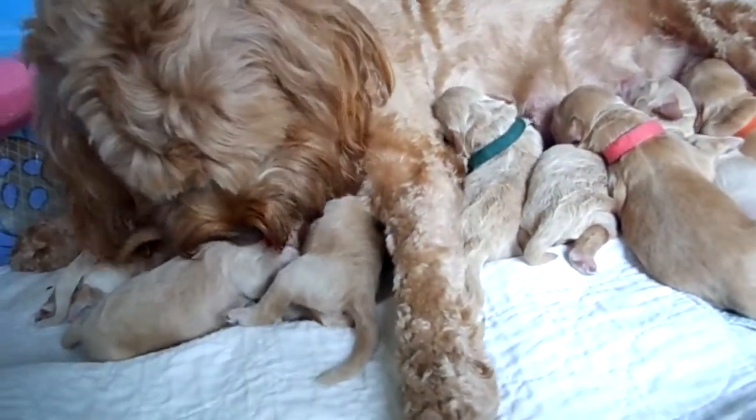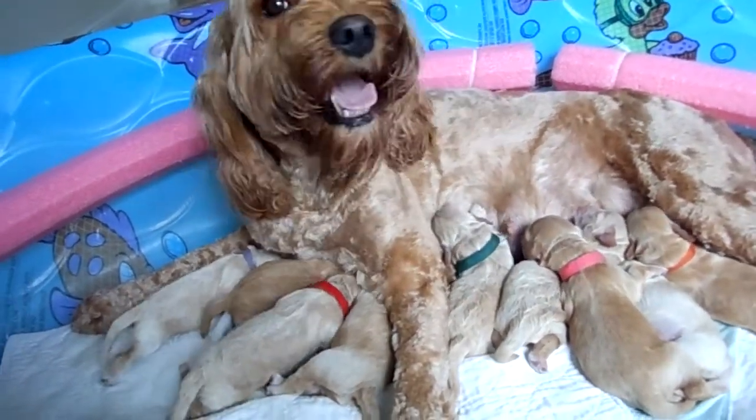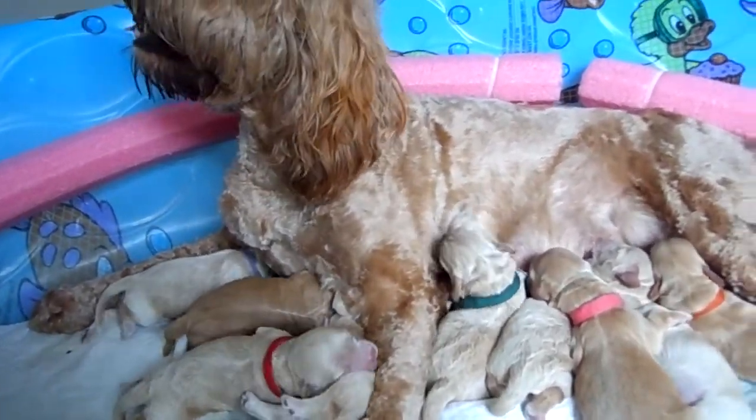Most of these puppies have been spoken for. I'm going to go through each one individually so you can see who's been spoken for and some of them have been named. So I'll just go right down my list here.